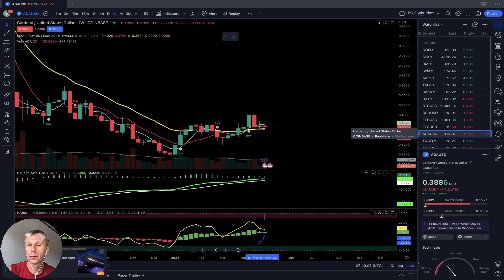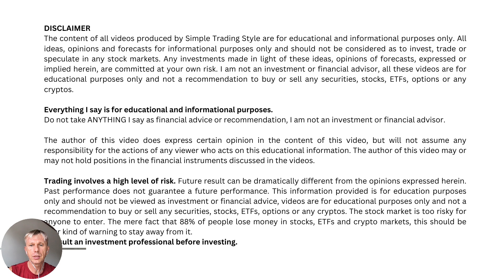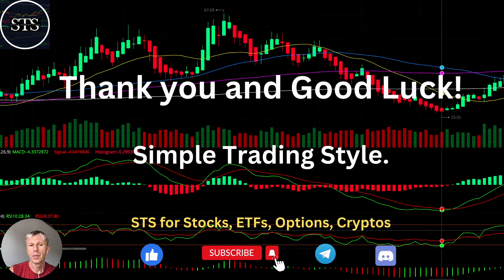On the daily time frame they are mostly bearish — that's what we have for today. Disclaimer: I am not a financial advisor; this video is for educational and informational purposes only, using a paper trading account. Thank you for watching Simple Trading Style. I publish daily, weekly, and monthly updates for stocks, ETFs, indexes, and cryptos. Please subscribe, click like to support the channel — I really appreciate it. Good luck, bye!